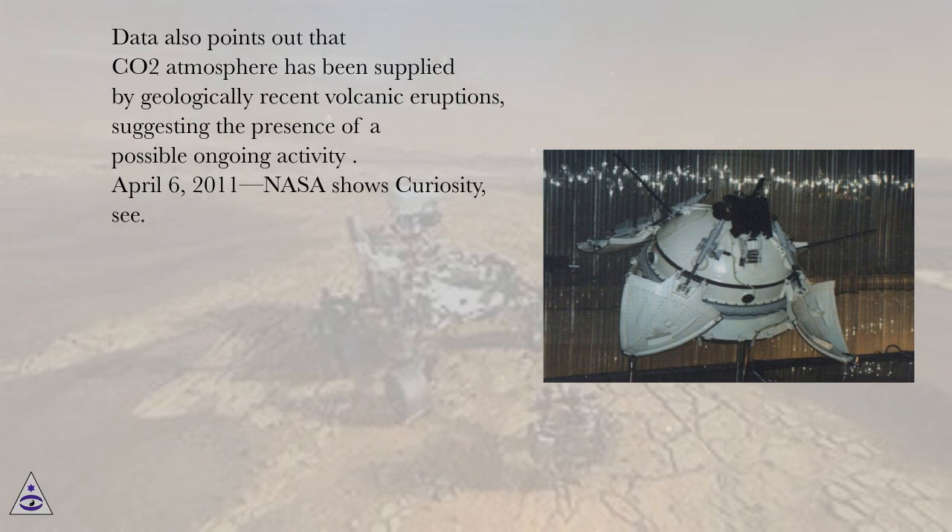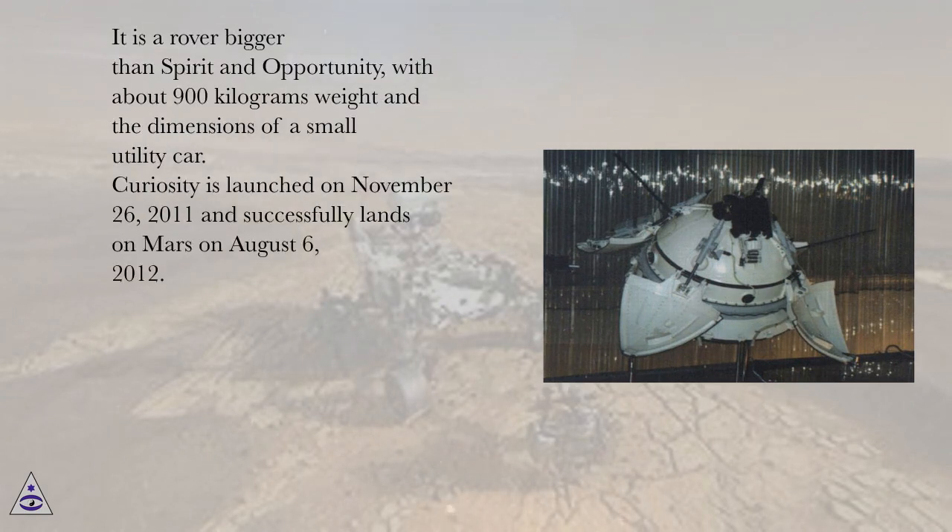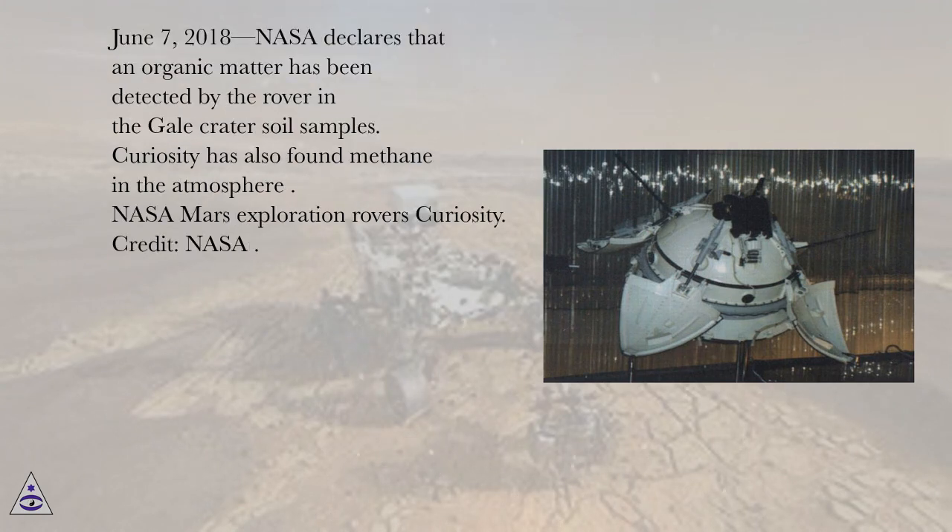April 6, 2011, NASA shows Curiosity. It is a rover bigger than Spirit and Opportunity, with about 900 kilograms weight in the dimensions of a small utility car. Curiosity is launched on November 26, 2011 and successfully lands on Mars on August 6, 2012. June 7, 2018, NASA declares that organic matter has been detected by the rover in the Gale Crater soil samples. Curiosity has also found methane in the atmosphere.